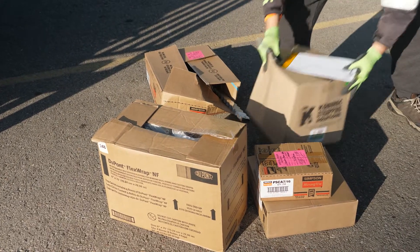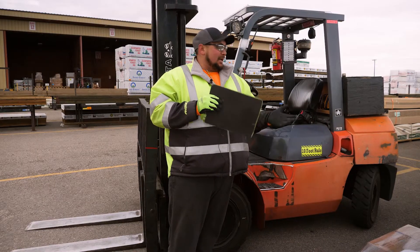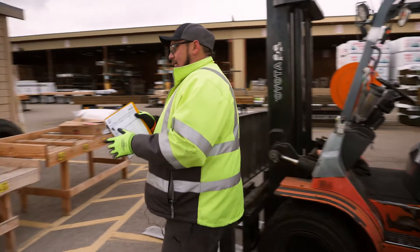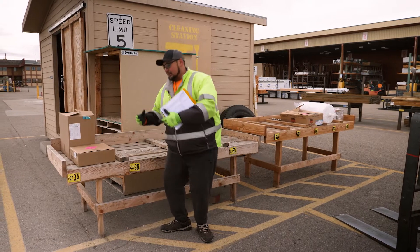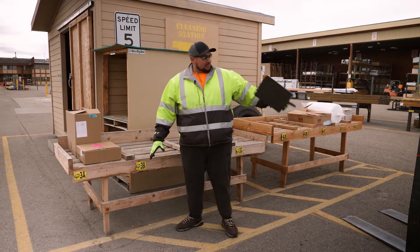The idea was there, but there was room for improvement. I saw the opportunity to do that by building these tables right here. These tables take the equation of bending over out of the picture.